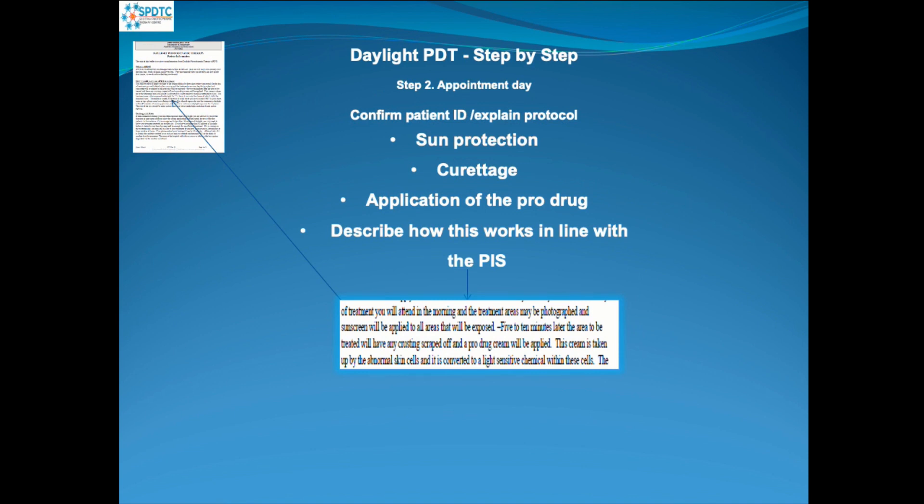On the day of the appointment, we invite the patients in, confirm their ID, and discuss the protocol for PDT with them. We describe how we're going to use Sun Protection Factor 50, and after 15 minutes we will use a curettage device, which we show them. That will be used to scrape the areas to enable the cream to be absorbed into the areas of AK. The application of the pro-drug will either be Ameluz or Metvix, chosen randomly before the appointment.